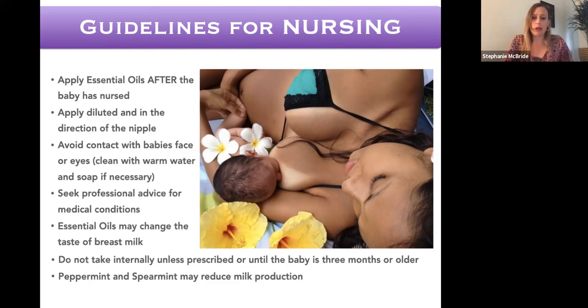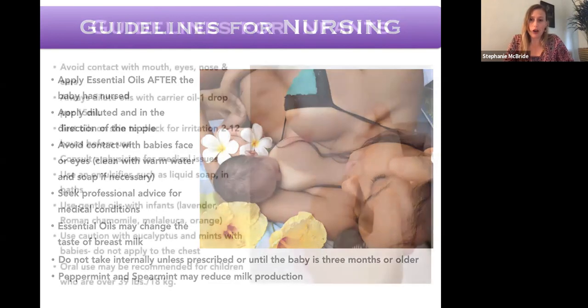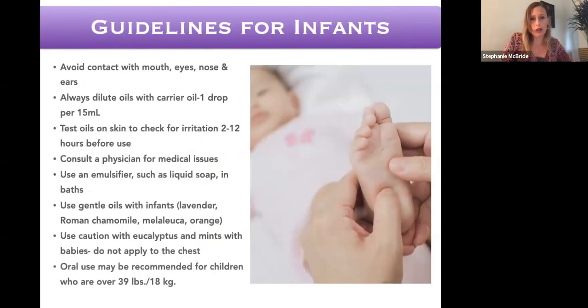I love doTERRA's On Guard immune defense blend — it's so antimicrobial and crosses through the blood-brain barrier and gets deep into your body where you need to fight infection. However, if you're choosing between antibiotics and something like On Guard internally while nursing, I would go with On Guard because you have to look at risk versus benefit. Just use precaution — I wouldn't haphazardly be taking a bunch of oils with a new baby.